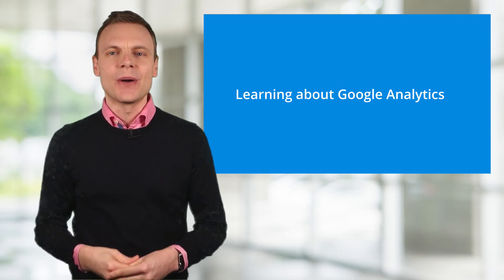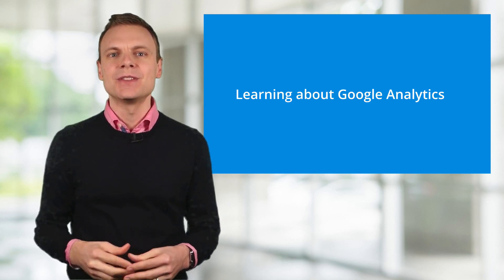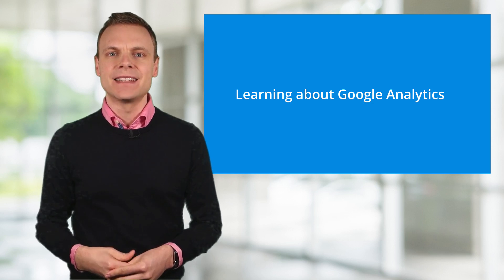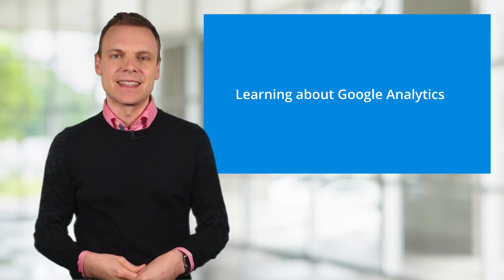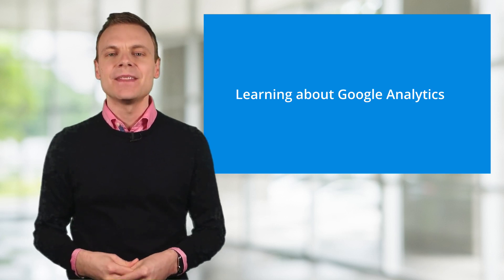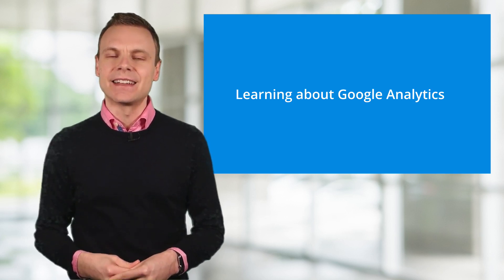I also recommend that if you're going to take the exam for the first time, that you spend some time playing with Google Analytics. Being familiar with the interface and getting to know the reports will make things easier. And if you don't have access to a real Google Analytics account, then make sure you have access to the Google Analytics demo account.